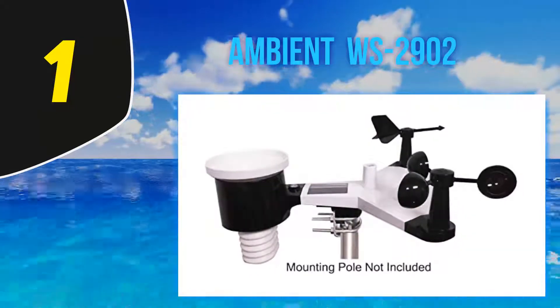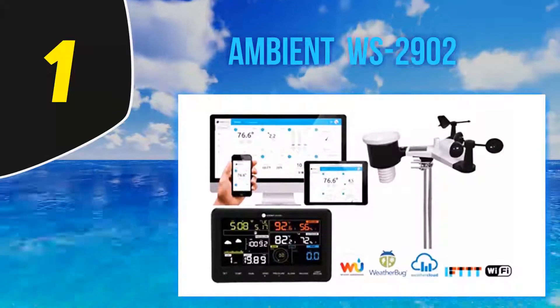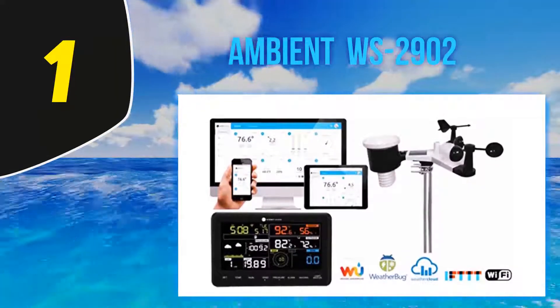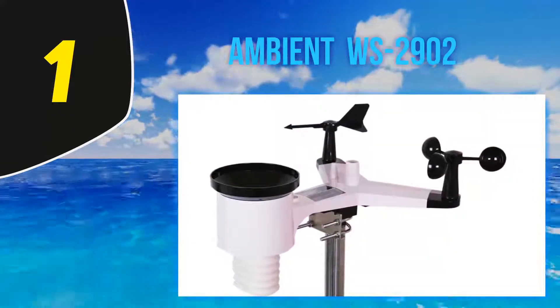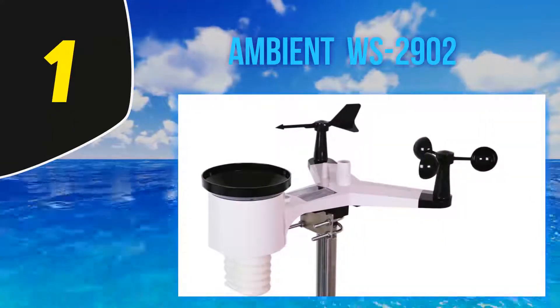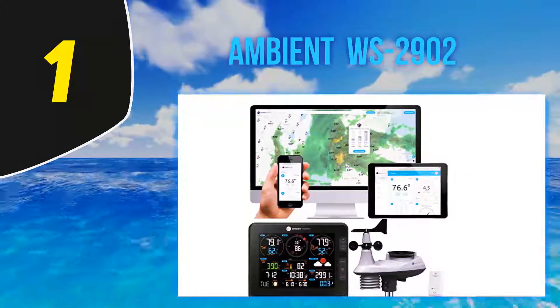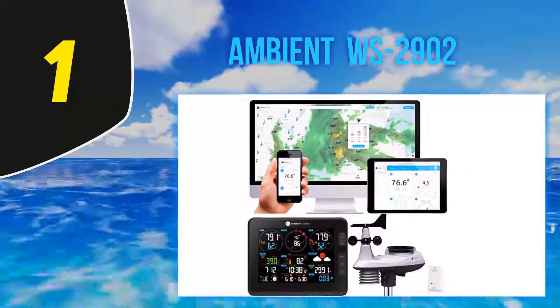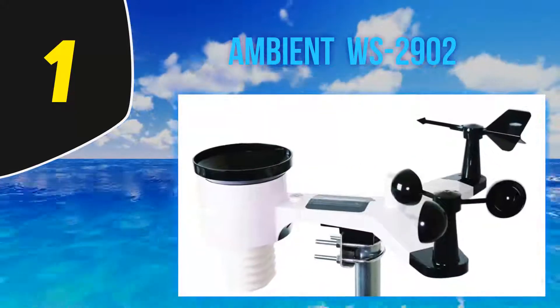And number one, the Ambient WS2902. Ambient Weather is one of those brands that commands the industry, and the WS2902 is just about the best home weather station on the market — the specs back that up. This 10-in-1 station measures wind speed, wind direction, rainfall, outdoor temperature, outdoor humidity, solar radiation, and UV. Inside the console you'll get indoor temperature, humidity, and barometric pressure to round out the measurements.